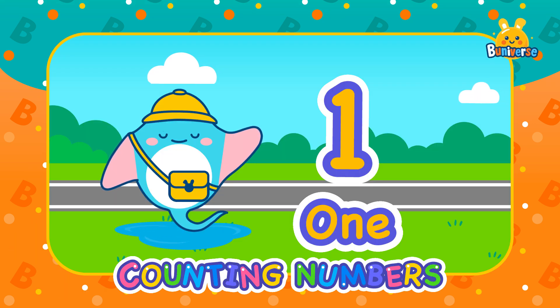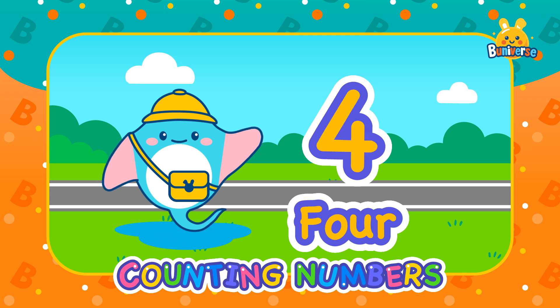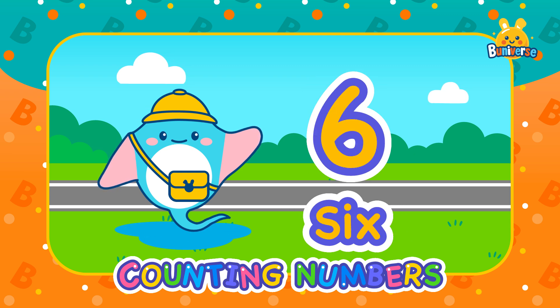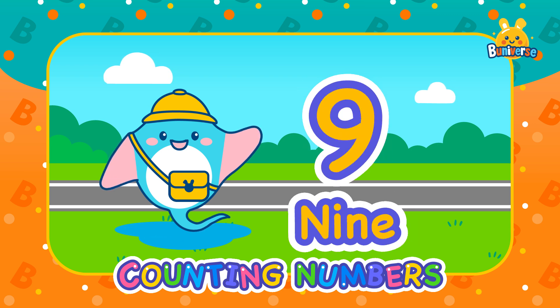Alright everyone, let's review all the numbers together. 1, 2, 3, 4, 5, 6, 7, 8, 9, 10.